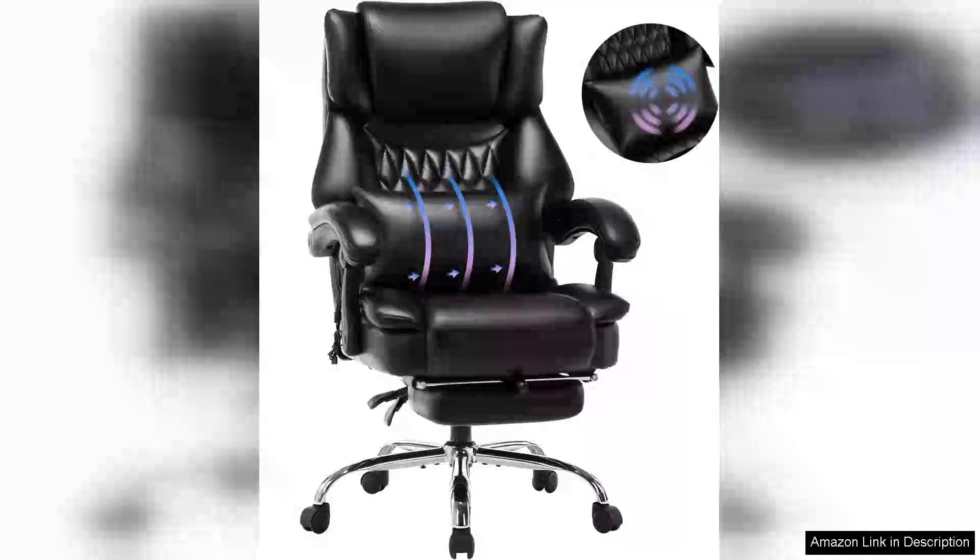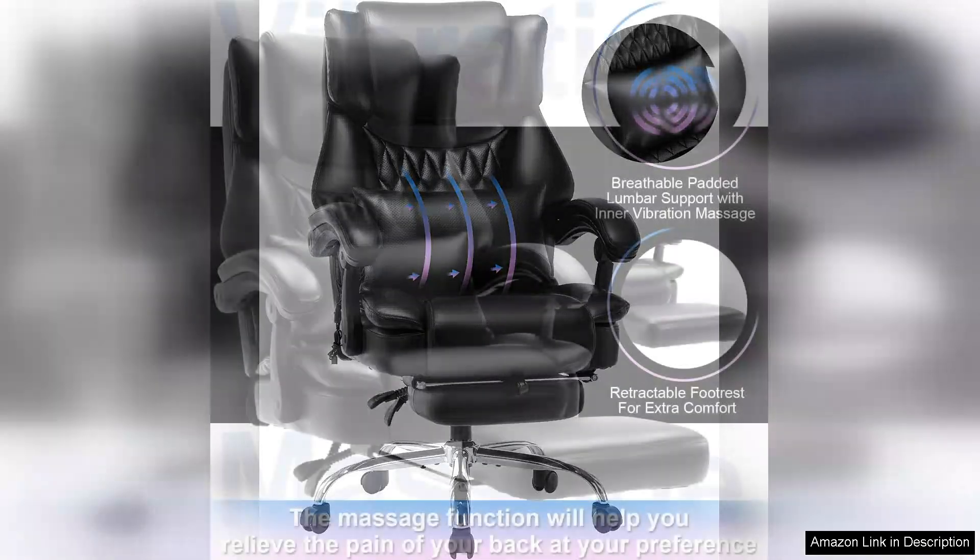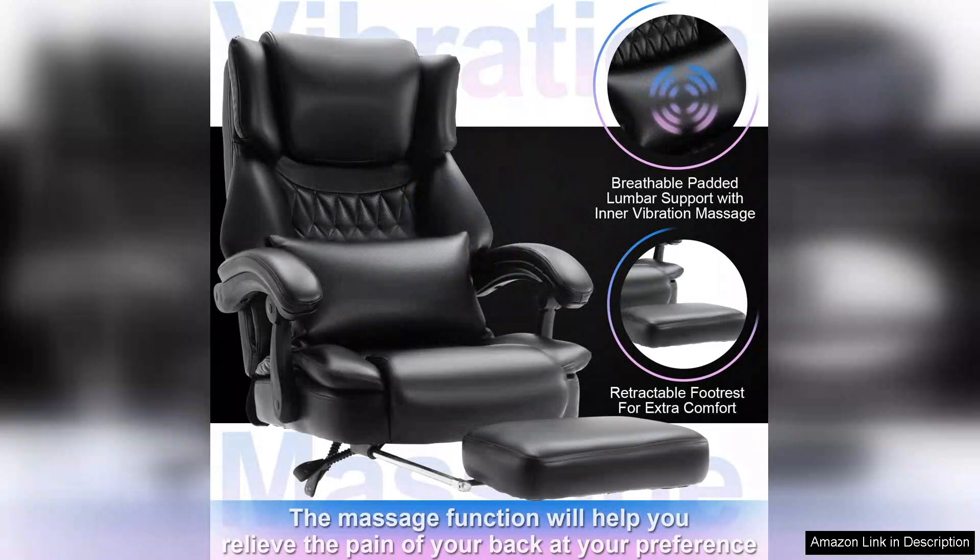The high back massage reclining office chair with footrest is a game changer for anyone who spends long hours at a desk. Combining ergonomic design with a touch of luxury, this chair elevates the home or office experience to new heights.